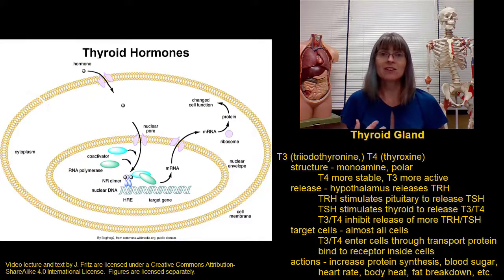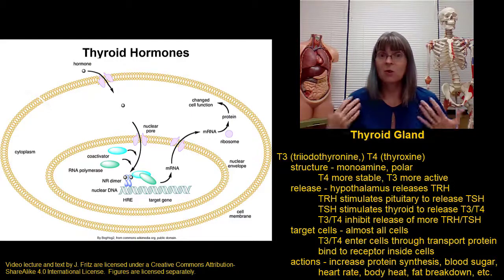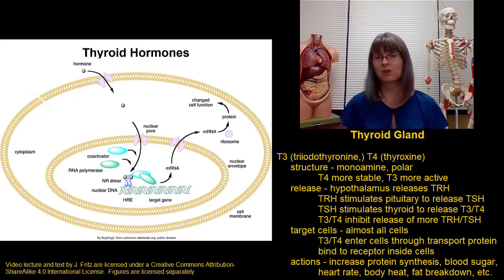There are even effects on the lungs, on the nervous system, and on the bones during development. So overall, thyroid hormone affects almost all the activities of almost all of your cells.